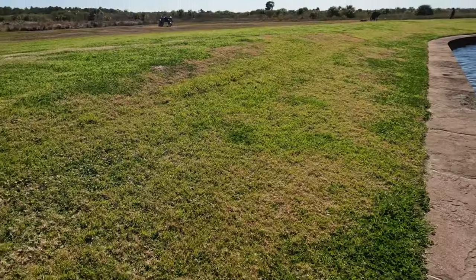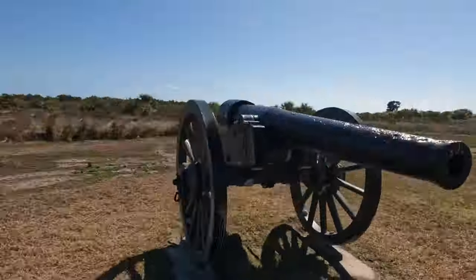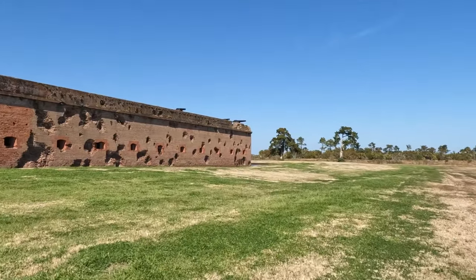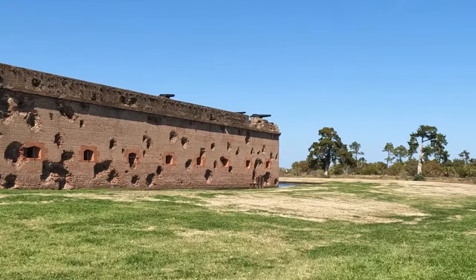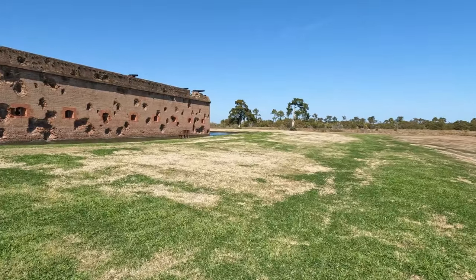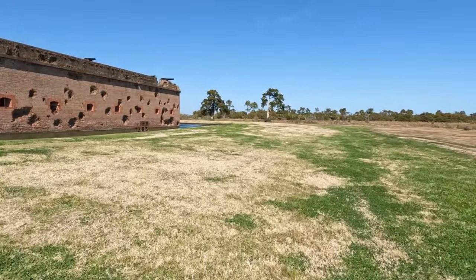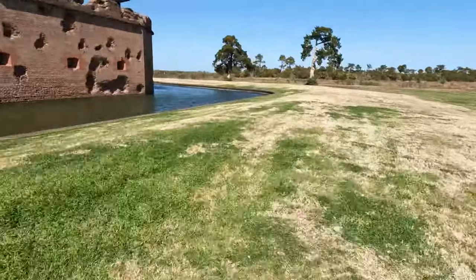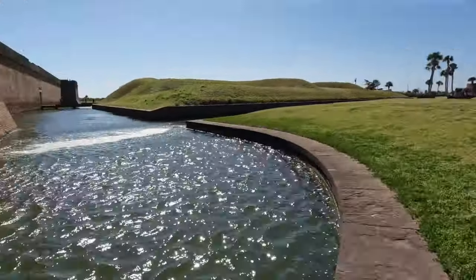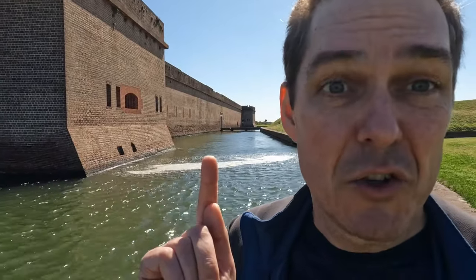I'm going to show you something else that's cool right behind me here — a cannon. We're going to walk over there and take a look. And look down there at the end — we're going to zoom in so we can see them better. We're going to keep going and walk around the rest of the exterior of the fort. And right there — a drawbridge over the moat.